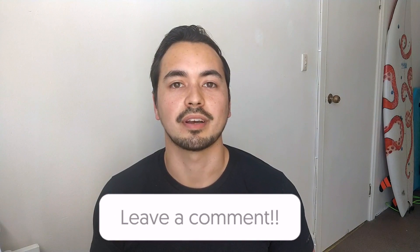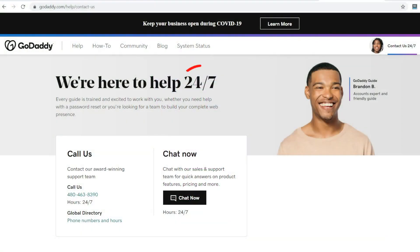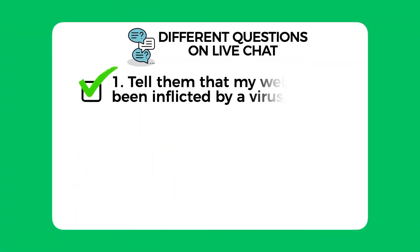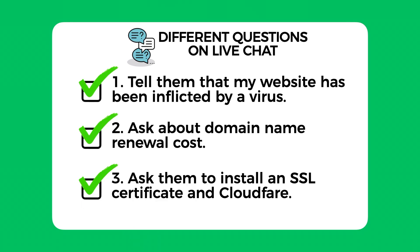Here's a quick question for you: what is your current page load speed and who is your hosting provider? Let me know in the comments section below. GoDaddy provides 24/7 customer support through email, phone, and live chat. I will test them out by asking three different questions on live chat: one, I will tell them I've been infected by a virus on my website and ask for their help; two, I will ask a quick question about domain name renewal costs; and three, I asked them to install an SSL certificate and Cloudflare for me as a complete newbie.